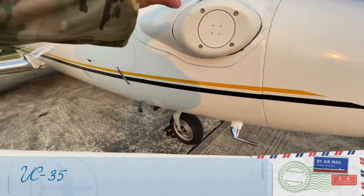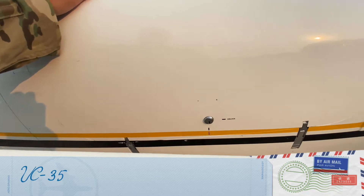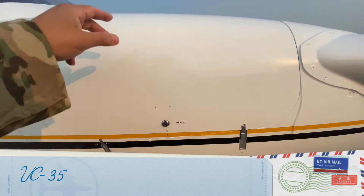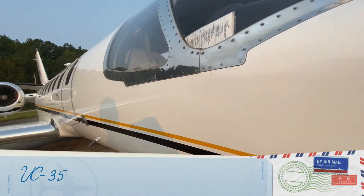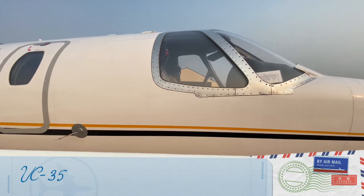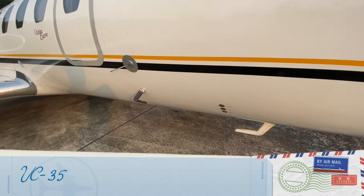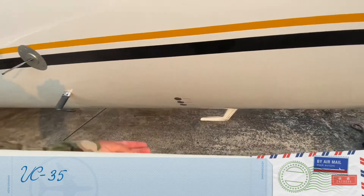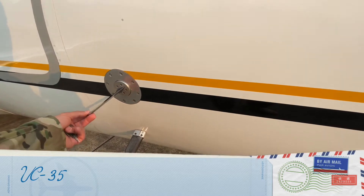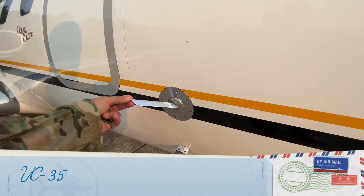This is all part of the luggage systems — same as the other side. You can see through on both sides. Here's the static port, which is part of the pre-flight inspection. Here's the pitot tube, and this is the angle-of-attack (AOA) indicator — as you fly along it moves and generates an indication inside the cabin.